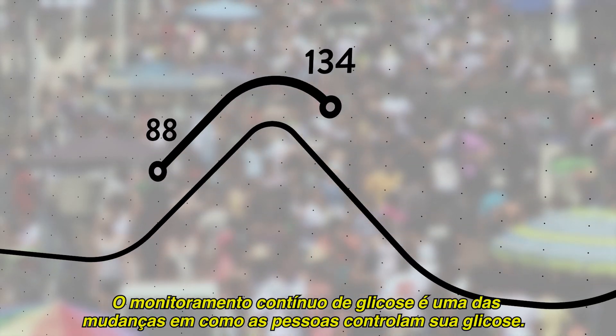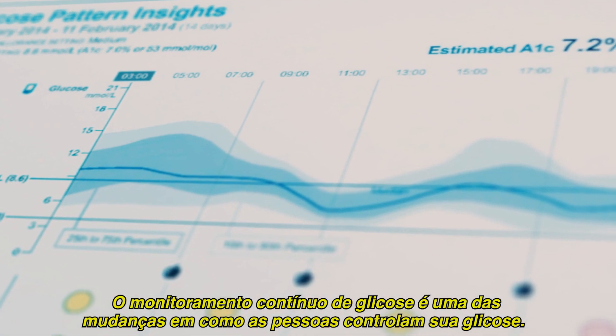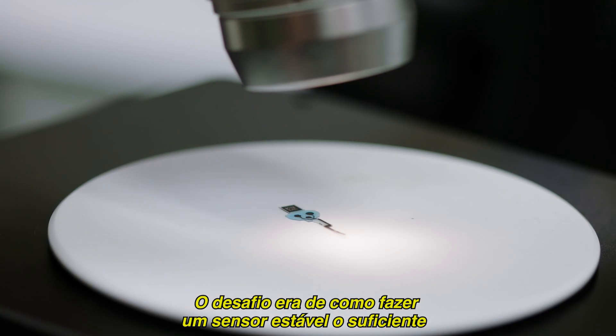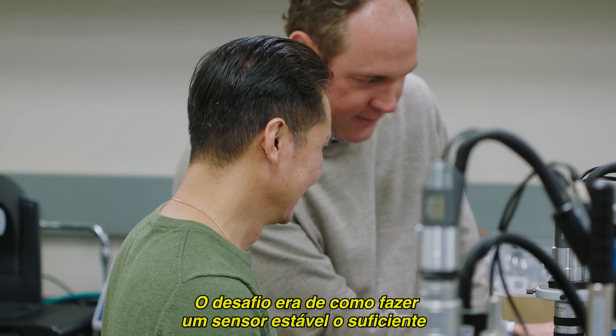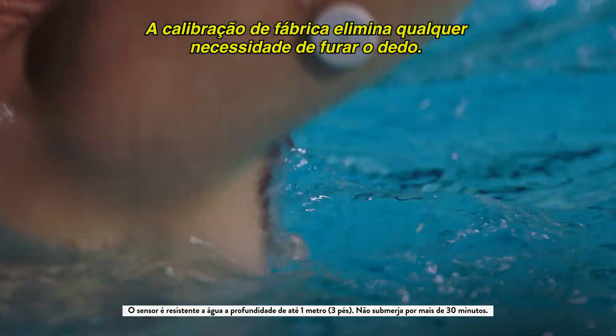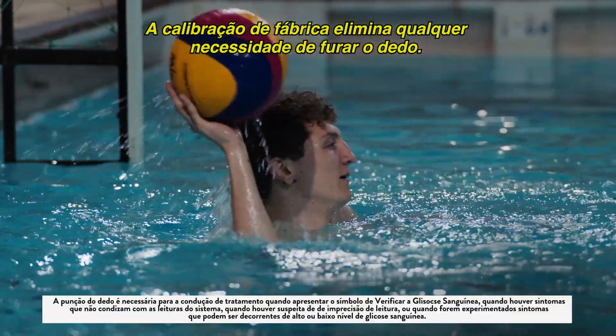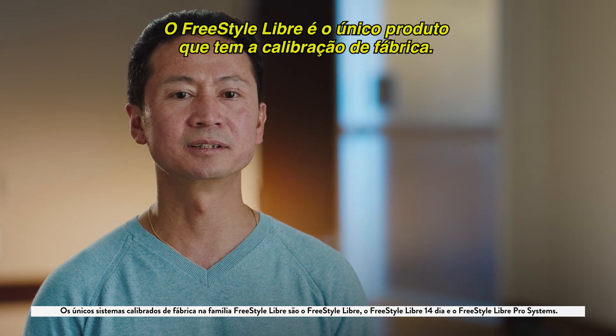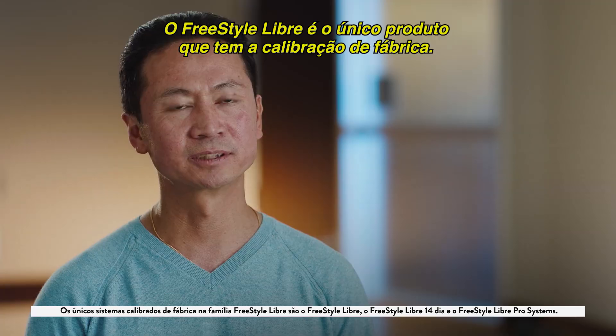Continuous glucose monitoring is one of these changes in how people understand their glucose that only happens every 20 years. Our challenge was, how do you make a sensor stable enough where you don't need to use finger sticks anymore to calibrate it in the first place? Factory calibration eliminates the need to prick your finger. Freestyle Libre is the only product out there that has a factory pre-calibration.